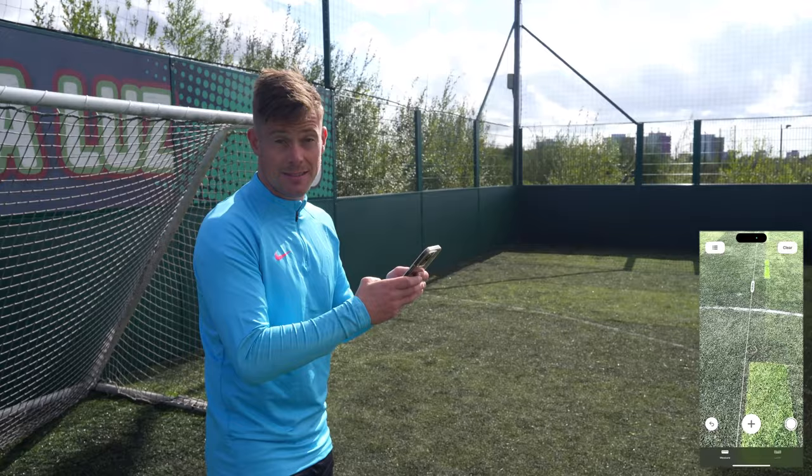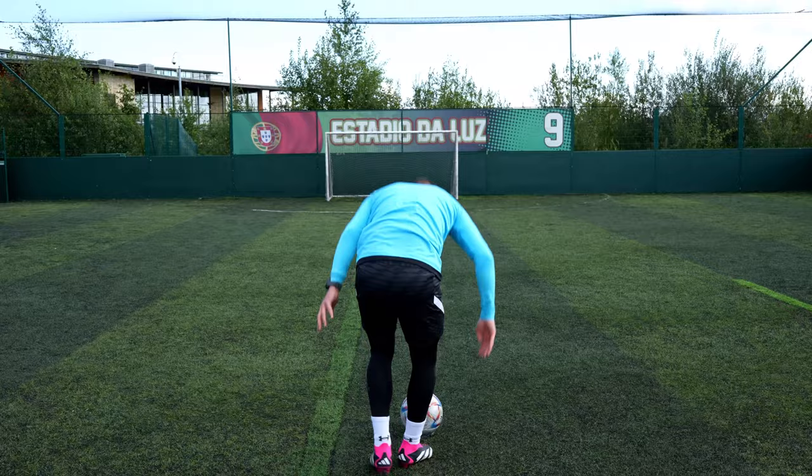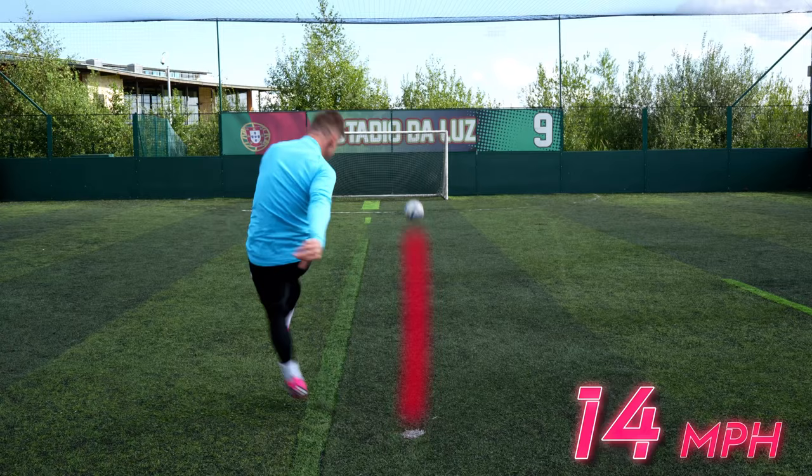It's 19.28 meters — quite far, actually. The results are in and it's a myth. It makes no difference whatsoever.